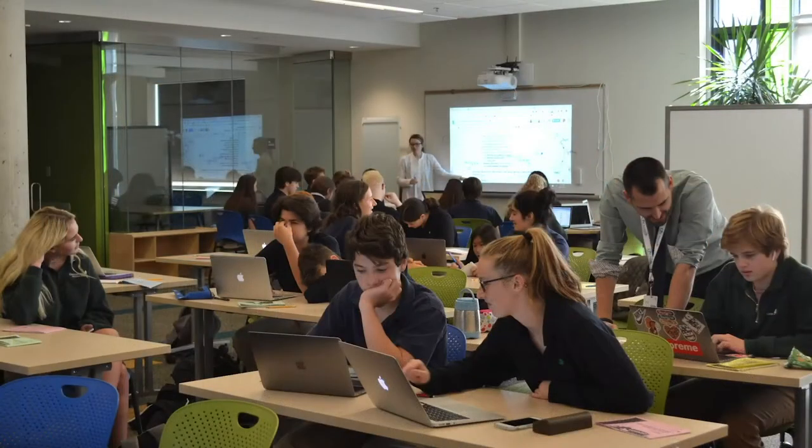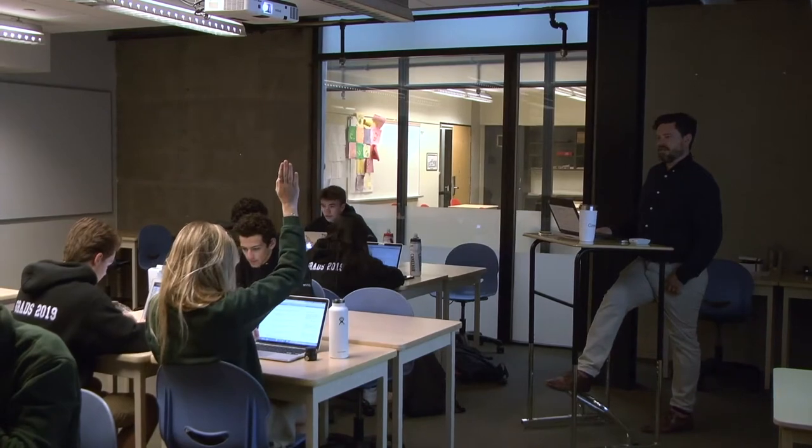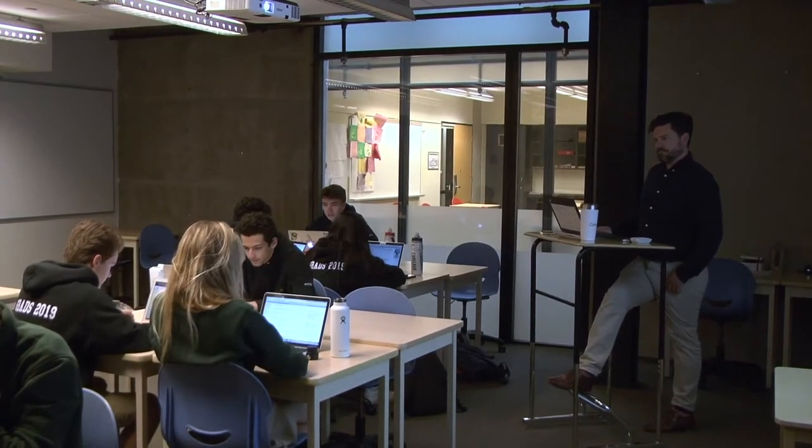Hi, I'm Ms. Martino and I teach English at Greenwood. One of my favorite things about English here is how we can connect it to real life. We try to get students talking to each other about the things that they're reading, the things that they're writing, and make connections between what they're reading and the real world.